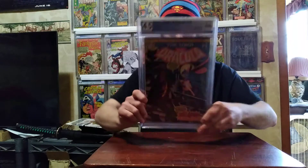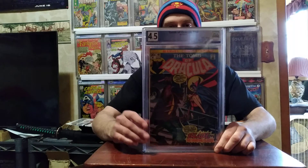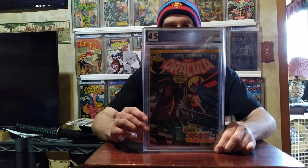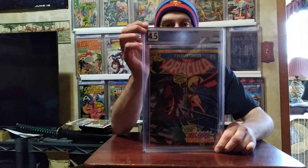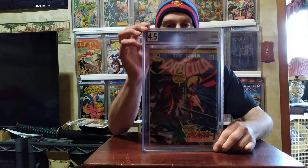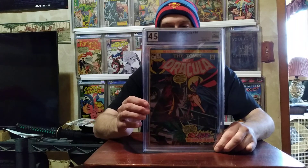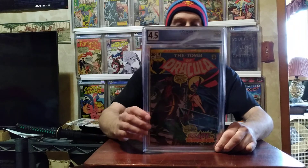Tomb of Dracula #10 — first appearance of Blade. I found this in a box of comic books at an antique store. I ended up buying this and a few other books, sent it in, and got it graded — came back at 4.5. Definitely happy finding that one. Always check your antique stores; you never know what you're gonna find.